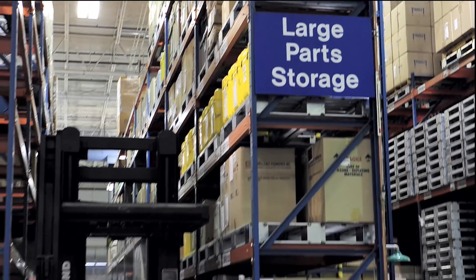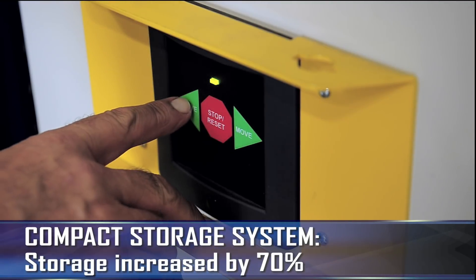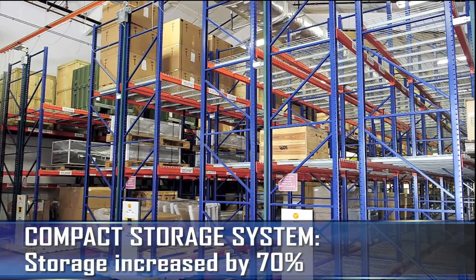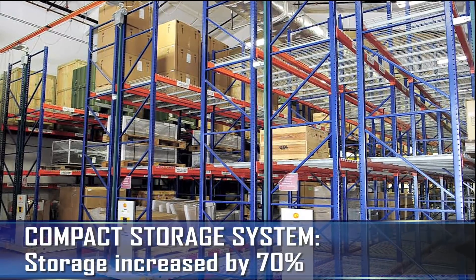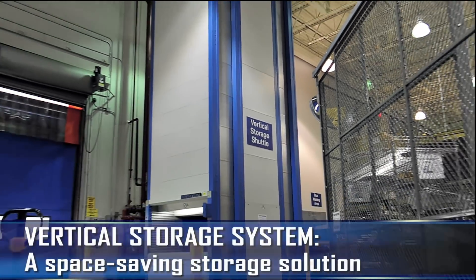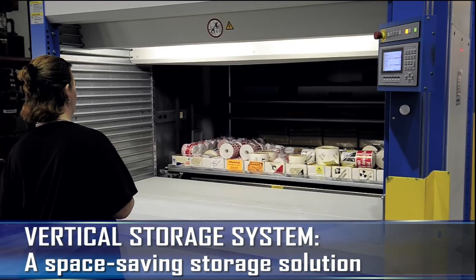The Materials Center also features other impressive storage efficiencies. The compact storage system moves entire aisles of racks to store large items, increasing storage by 70% over traditional pallet racks. The vertical storage system brings racks of shipping supplies on request at the touch of a button.